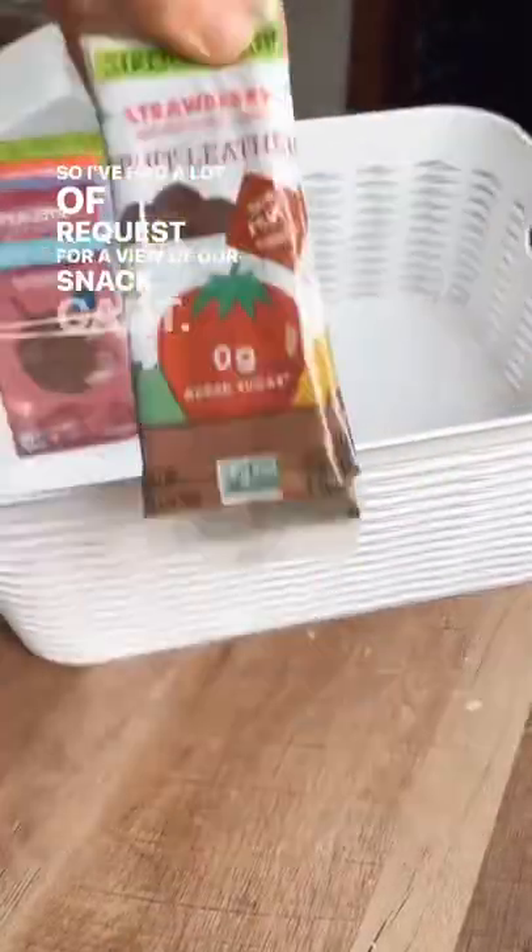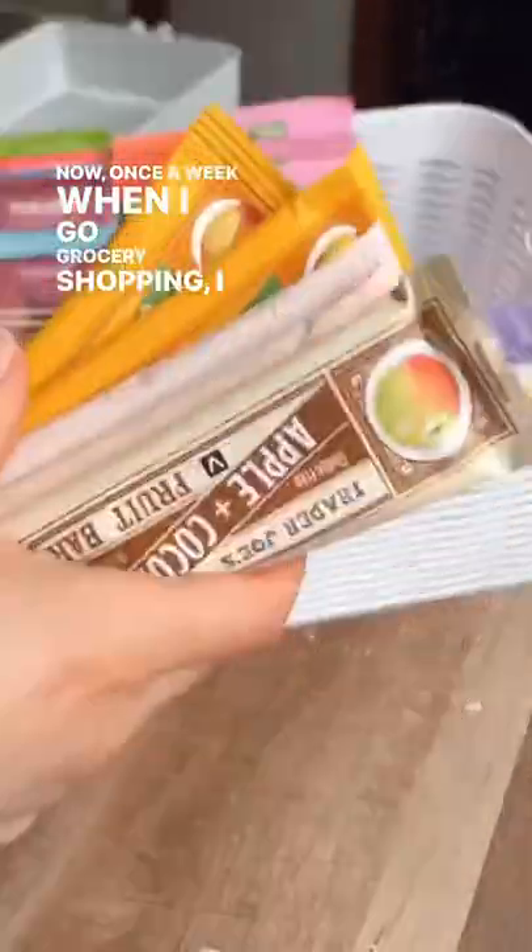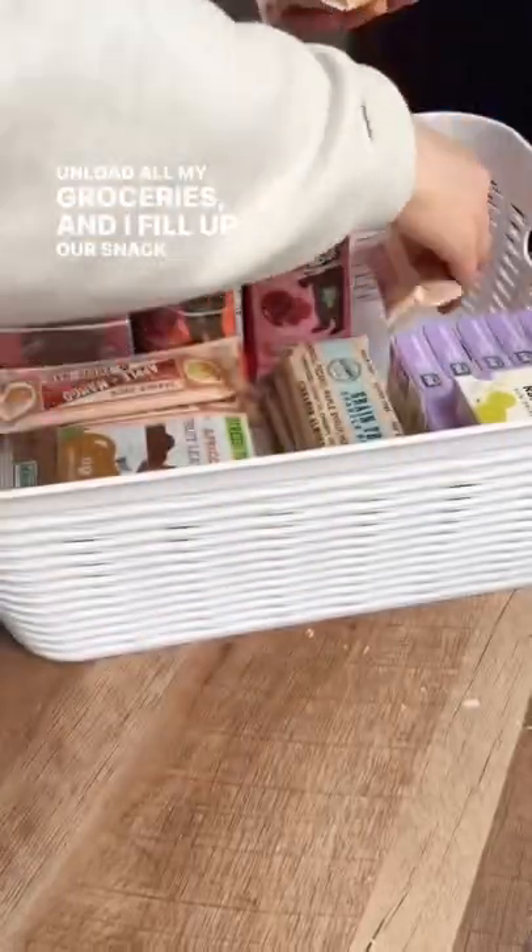So I've had a lot of requests for a view of our snack cart, so here it is. Once a week when I go grocery shopping, I come home, unload all my groceries, and fill up our snack cart.